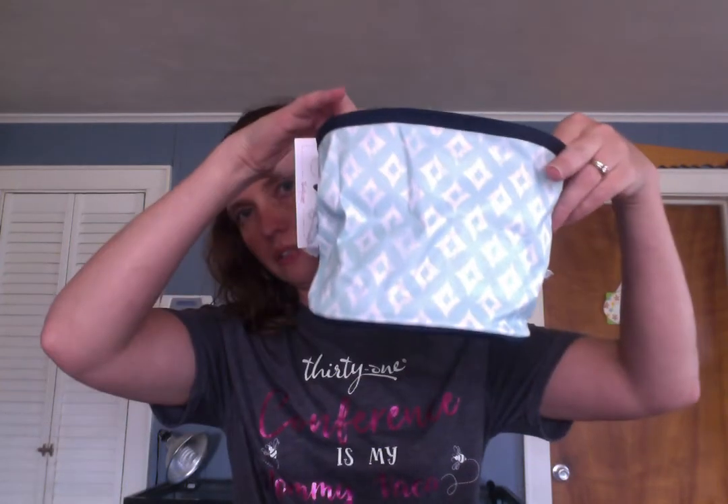A zipper pouch — you can never have enough of those — and this is the 12 Stripe. And an O-snap bin! If you don't have these, oh my gosh, we use them all over my house. It's just open but you can also hang it and snap them together — the snap is covered up right now. That's the O-snap bin.